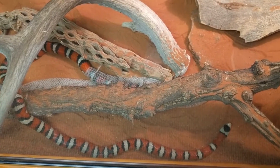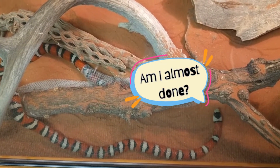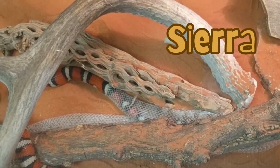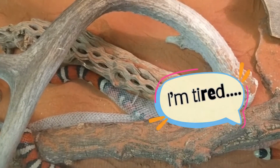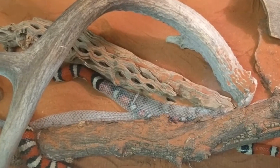Shedding usually happens a few times a year and the process can take hours or even days. This is Sierra and she is a kingsnake. This shed took her an entire day, but well before she began her shed, she started to have signs that she was getting ready to shed.